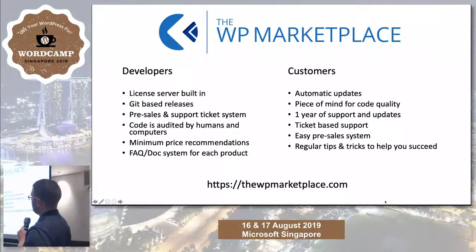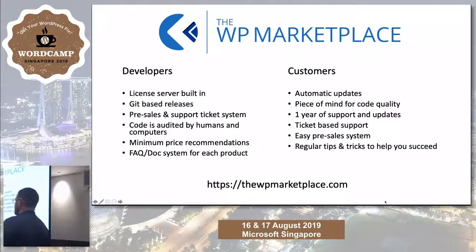This is something we're launching soon: a new marketplace for plugins and themes. It's going to be a dedicated, curated plugin and theme marketplace. For developers, we're including a license and update server. All releases will be Git-based. We're going to have a pre-sales and support ticket system built in for vendors. All code will pass through human and computer code auditors. We're setting minimum price recommendations — no race-to-the-bottom pricing like other marketplaces do. We'll create an FAQ and doc system for every product, centralized so customers aren't going to four websites for information. You get a year of support and updates, ticket-based support, an easy pre-sale system, and regular tips and tricks.